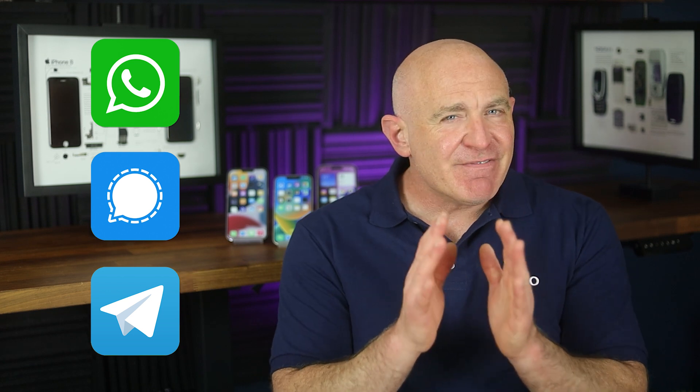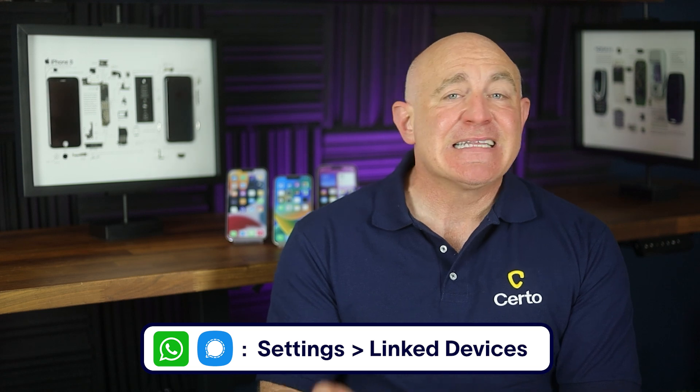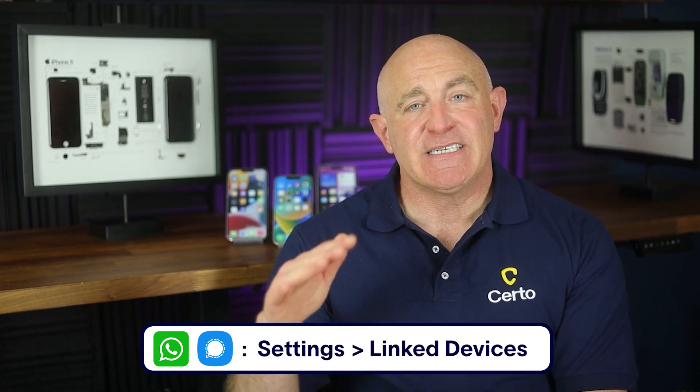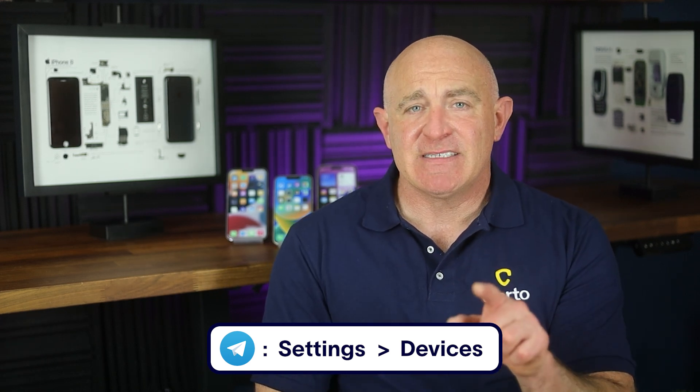Popular third-party messaging apps like WhatsApp, Signal, and Telegram include a 'Link Devices' feature which allows you to access your messages from a browser or desktop app. While convenient, this feature can be exploited by someone who gains brief access to your phone — all they need is a minute with your unlocked phone to scan a QR code, and then they can secretly read all your messages from their computer. To protect yourself, regularly check for linked devices in your messaging apps and remove any you don't recognize. In WhatsApp or Signal, go to Settings > Linked Devices. In Telegram, go to Settings > Devices. If you see any devices you don't recognize, tap on them and select 'Log Out' or 'Remove' to immediately disconnect them.